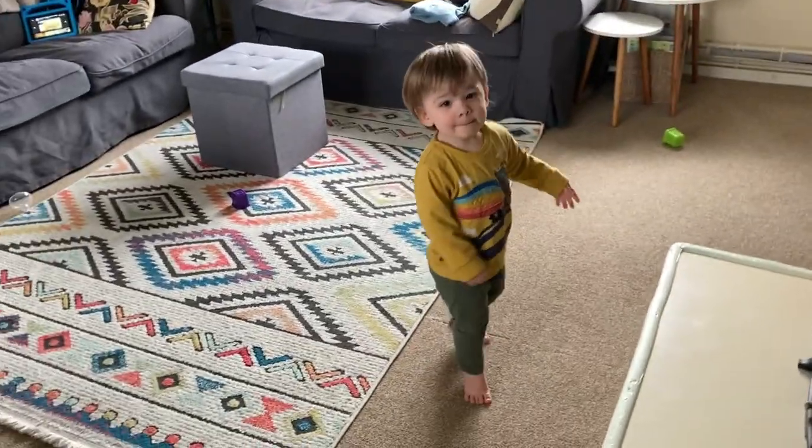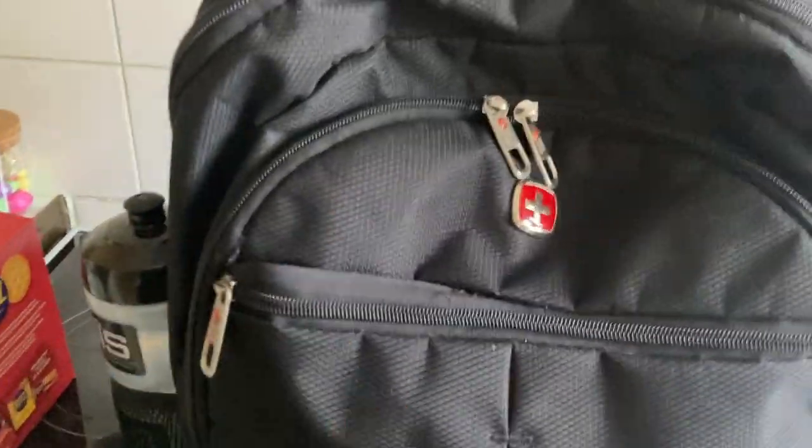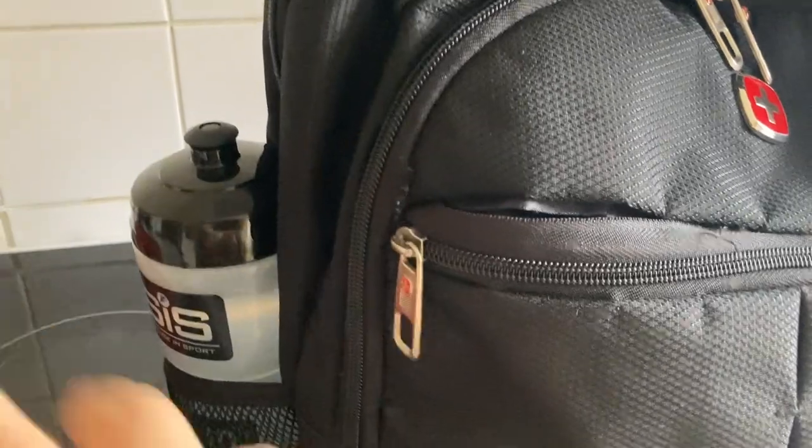Good morning! We're just getting ready to take Paul and Alex to the train station. They are going to London, to the Natural History Museum. I've packed them a packed lunch, water for Paul, water for Alex.